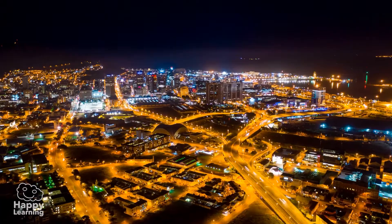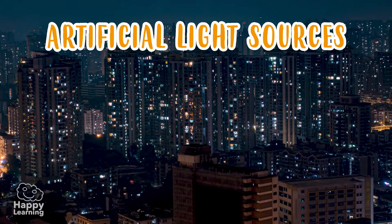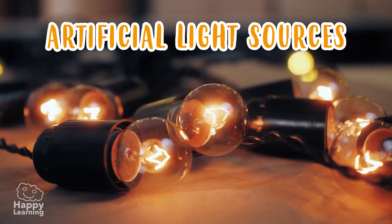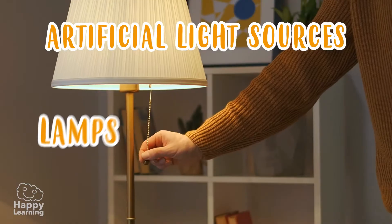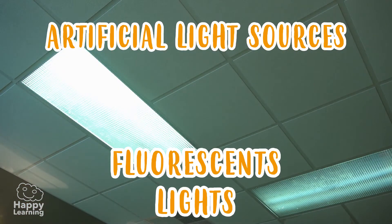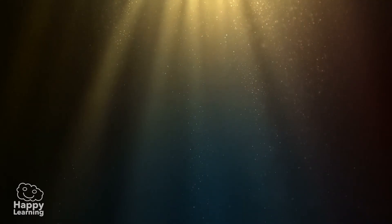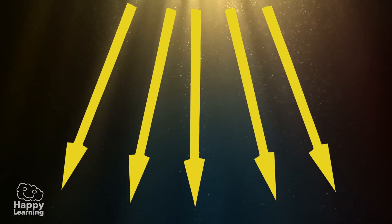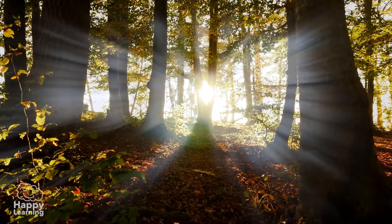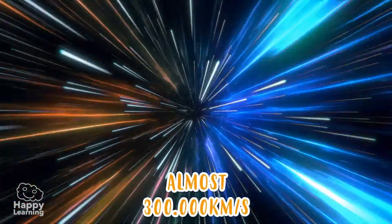We invented artificial light sources — light bulbs, fluorescent lights, and many other things. Light is never still and travels in a straight line in the form of rays. Did you know that light travels faster than anything else in the world? It's incredible — it holds the speed record!